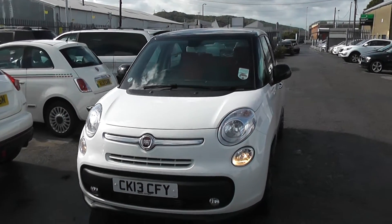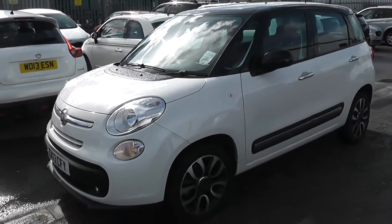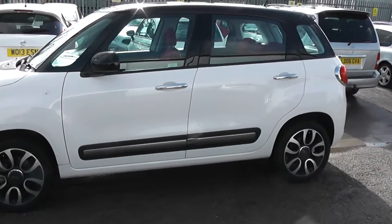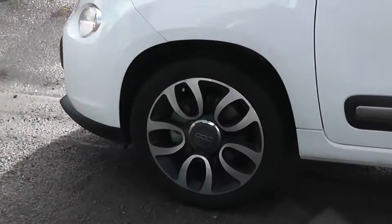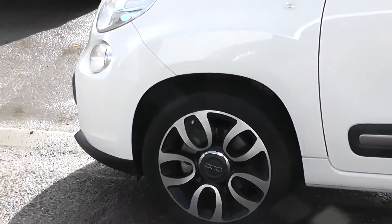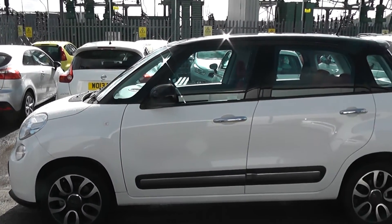This is currently one of our demonstrators, so it's been very well looked after and there's an opportunity to save some money off this model. The car has alloy wheels which are in excellent condition, and tyres are in excellent condition all around also. It has black wing mirrors and chrome door handles.